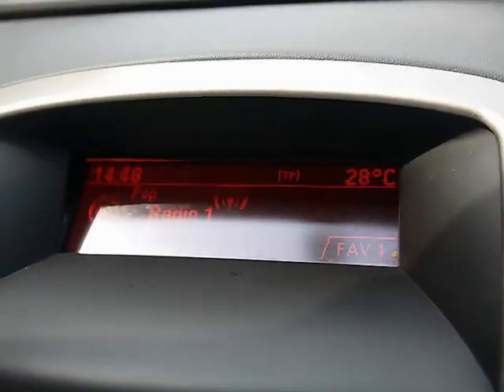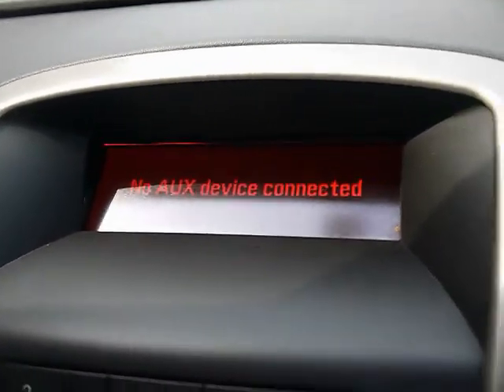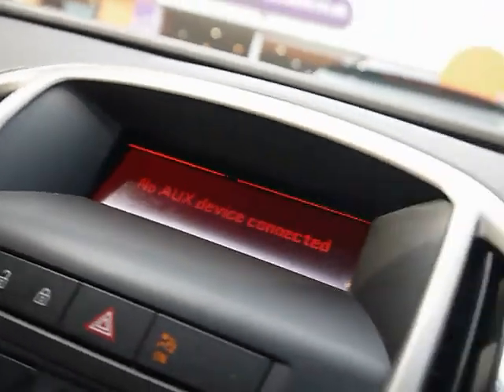The multi-function steering wheel has cruise control and a digital display at the top. There's also the CD400 entertainment system, so you've got a radio player, CD player, and auxiliary input just underneath. There's also Bluetooth phone connectivity and air conditioning.